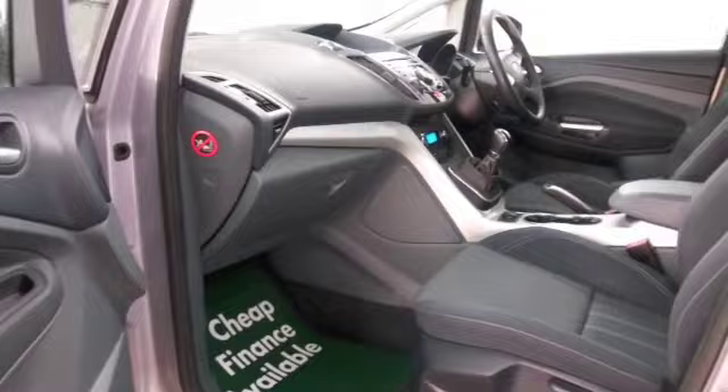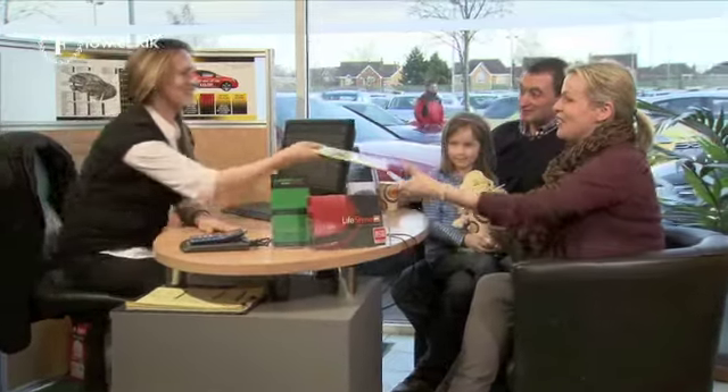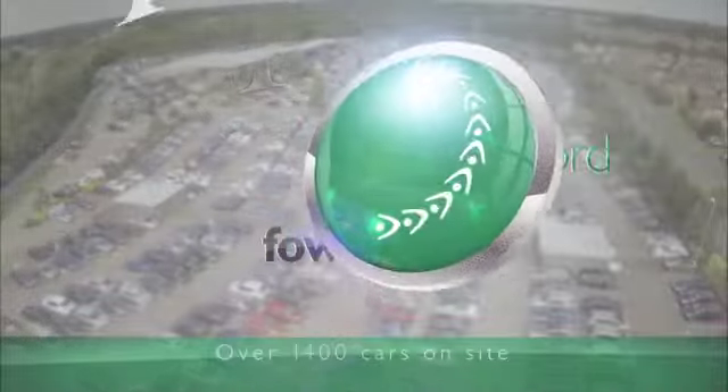Come and find out. Ring and reserve. We can hold the car for you for up to 48 hours till you can get here. Bring your licence with you, then you can have a test drive and discover this great car for yourself. At Fords of Winsford.